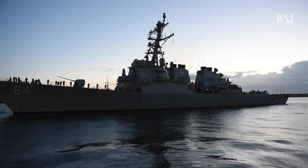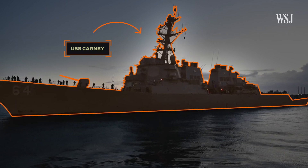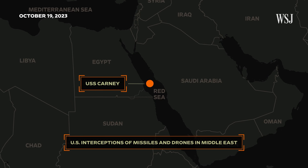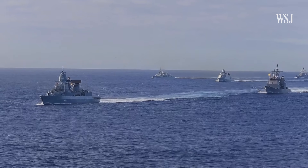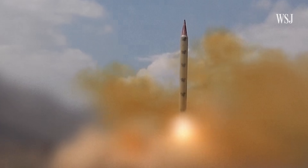In late November, this guided missile destroyer, the USS Kearney, shot down a drone launched from Houthi-controlled territory in Yemen. Just one month earlier, the ship intercepted several drones and cruise missiles fired by the Houthis. The Kearney and other destroyers were sent to the Middle East with carrier strike groups to deter the Houthis and other militant groups, like Hezbollah, from getting involved in the Israel-Hamas war.